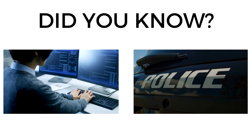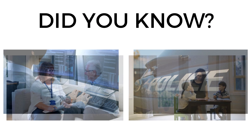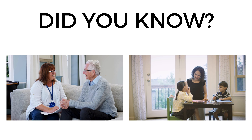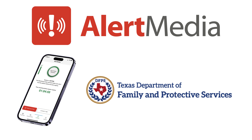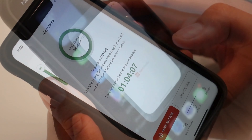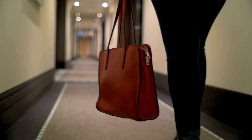Did you know that dispatch and law enforcement regularly assist caseworkers from the Texas Department of Family and Protective Services by responding to safety alerts sent out through the agency's safety monitoring app? The Alert Media application is designed to aid employees working outside their traditional office setting.